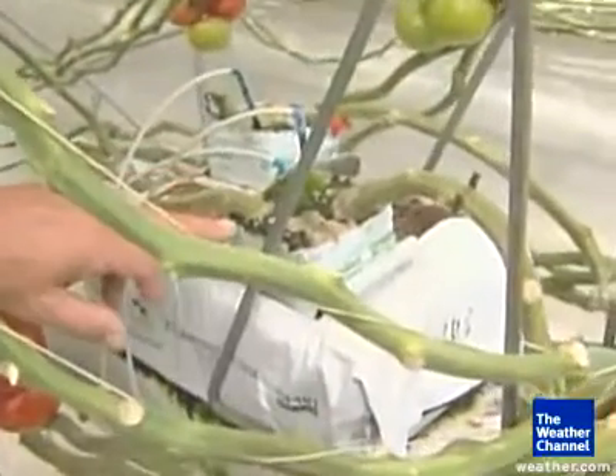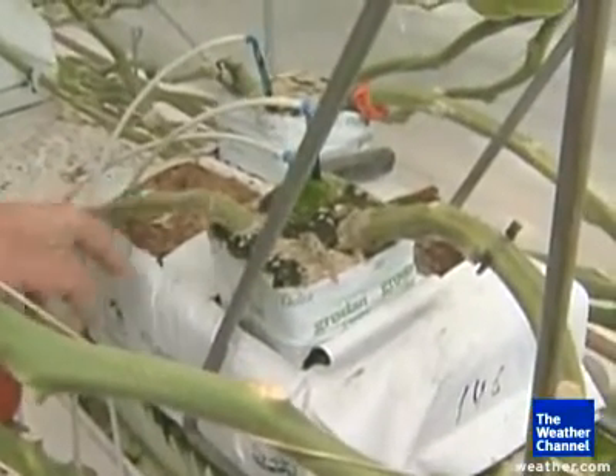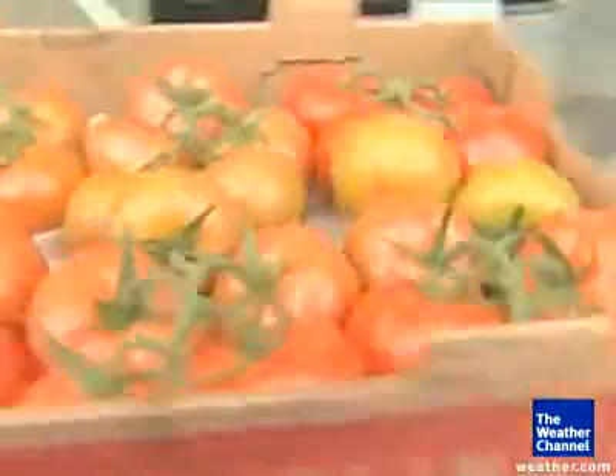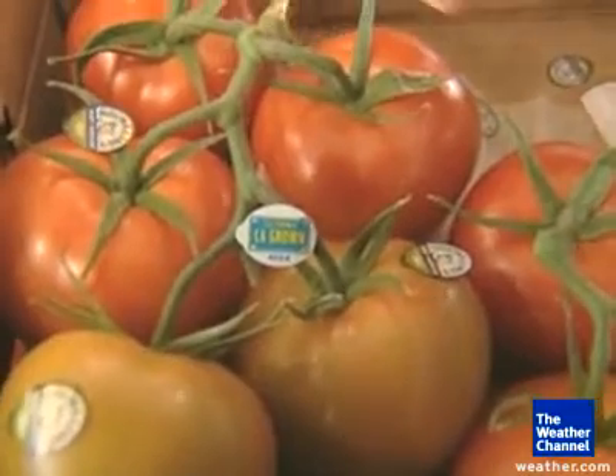This is a tomato plant. It's grown in a block and it's grafted, so it lasts a lot longer and has a much stronger root system. The roots are actually growing in coconut fiber. From flowers to picking, the tomatoes take just eight weeks, compared to 12 to 16 weeks the old-fashioned way.